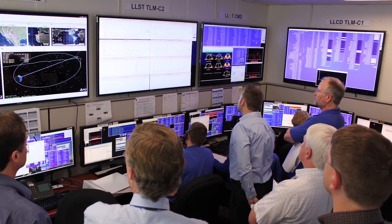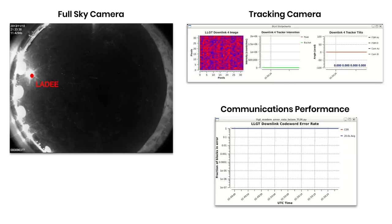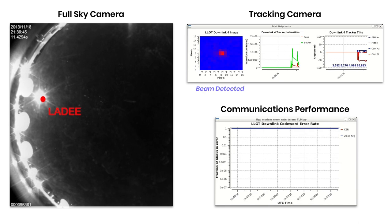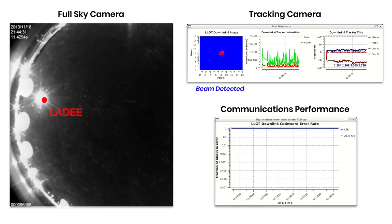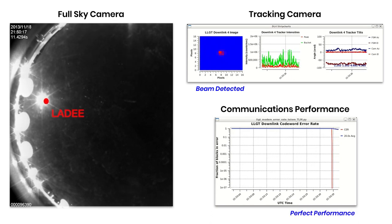We gathered in the operations center and turned the laser comm system on for the first time. Almost instantaneously, our ground terminal tracking cameras picked up the signals. That meant we were pointed correctly, and our models were far more accurate than we could have predicted, and soon after, we had perfect, error-free communications.